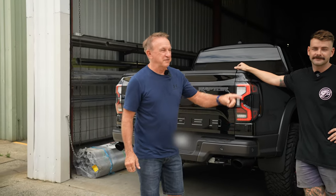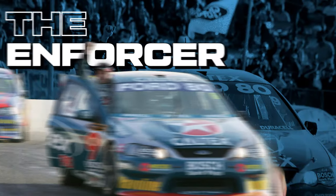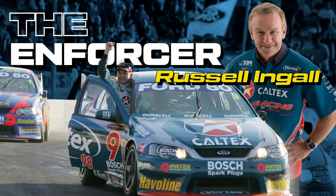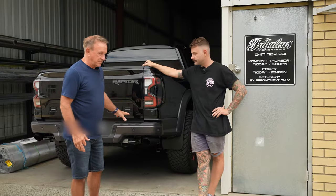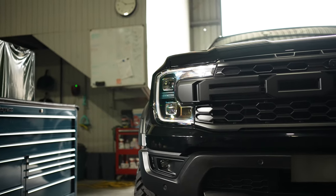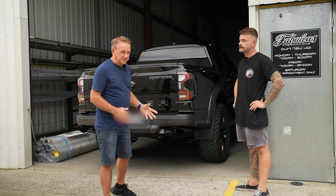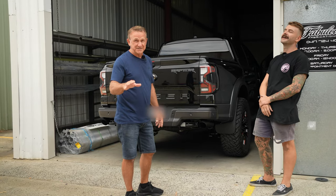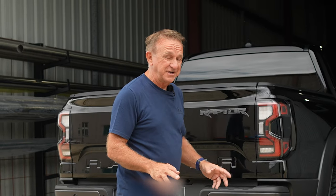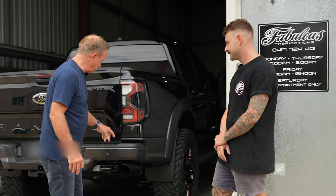Hi guys, I'm Russell Wingall and we're down at Fabulous Fabrication here with Nathan, the owner. One of the very few things I didn't like about the next-gen Ford Raptor — that's my rig right here — was the exhaust. The standard ones were, no offense to you Ford, but they sucked. They look very, very average, and thankfully someone like you, Nathan, has come along and got it sorted.